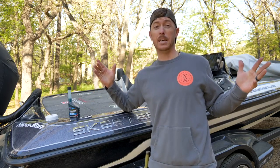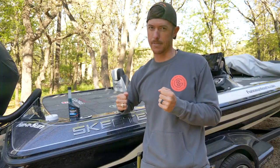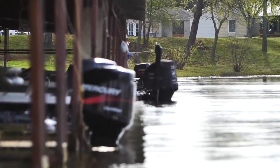Thank you Tecron for sponsoring today's video and keeping my engine clean. Now let's get out to the world-famous waters of Lake Fork and experience some outdoor greatness, y'all. I'm glad we're here together on the sunrise moment here at Lake Fork, Texas, baby.